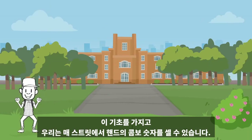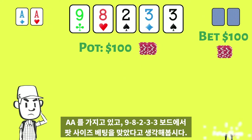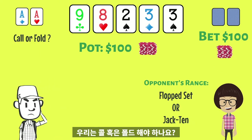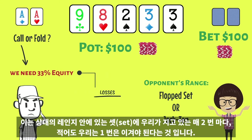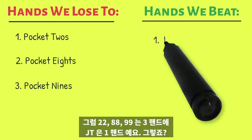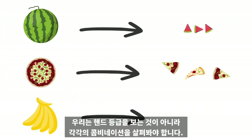With this foundation, we can count the number of whole card combinations on every street. Consider holding pocket aces and facing a pot-sized bet on a board of 9-8-2-3-3. If her range is a flopped set or Jack-10, do we call or fold? We need 33% equity against our opponent's range to call given her pot-sized bet. That means for every two hands in our opponent's range that we lose to — the sets — we need to beat at least one. So pocket twos, eights, and nines is three to just one Jack-10, right? Not so fast. We can't just look at the hand classes; we need to look at the individual combinations.